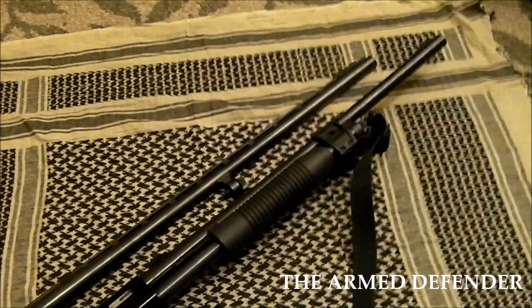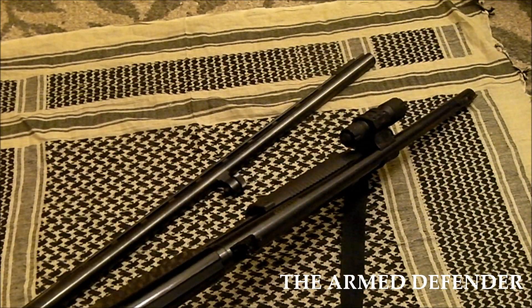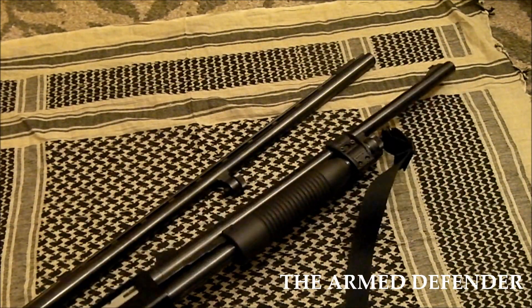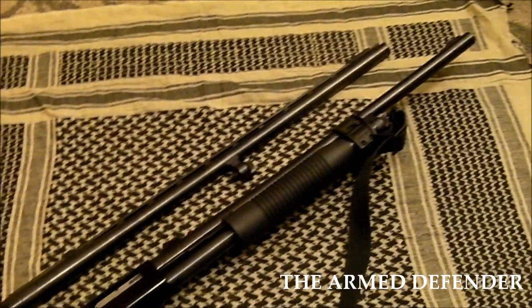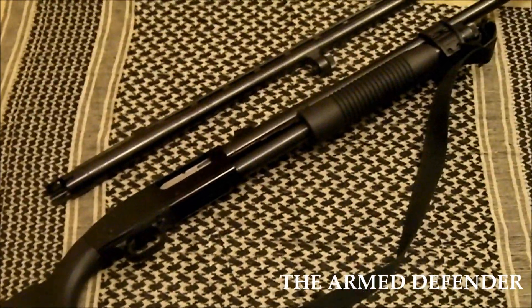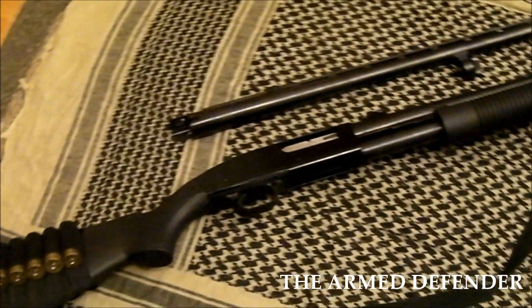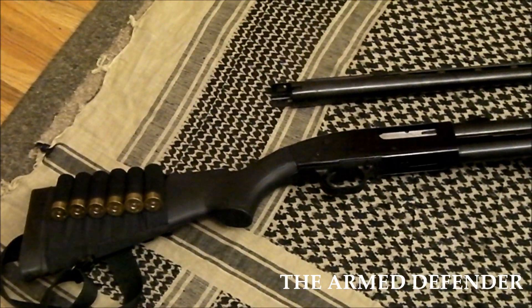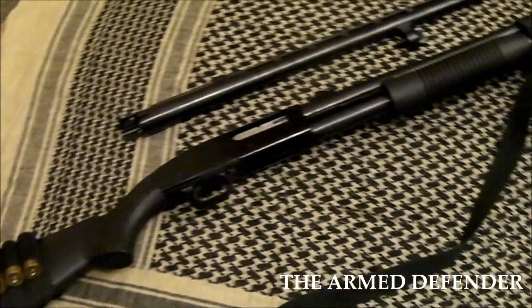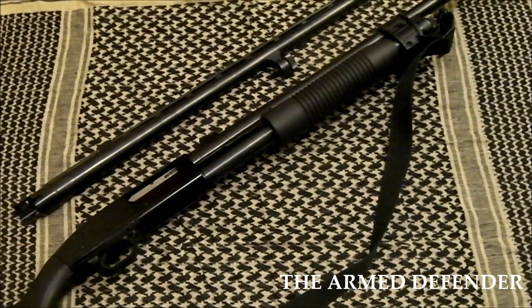This shotgun also has an LZ-A light with a Surefire light affixed to it. The reason I put the light on this shotgun is for close-quarters home defense type application — I'll talk more about lights a little bit later in a different video. The shotgun has a standard stock, and I do have a nylon shell caddy on the buttstock just for the sake of having extra shells on hand in the event that I need to reload.